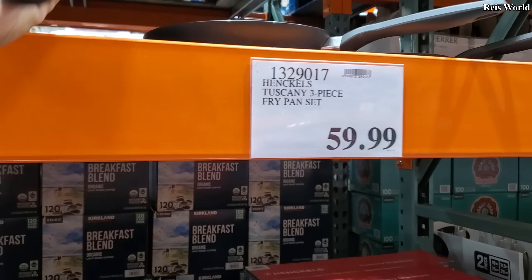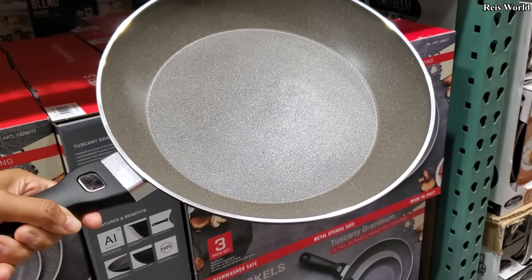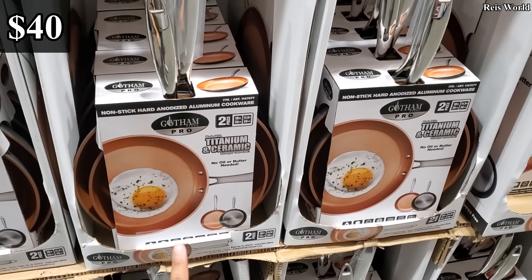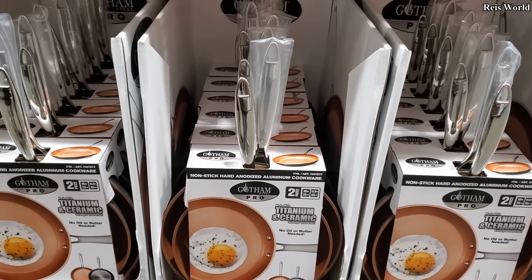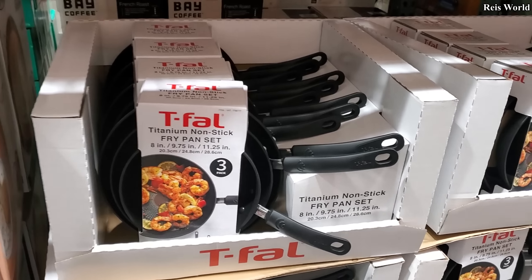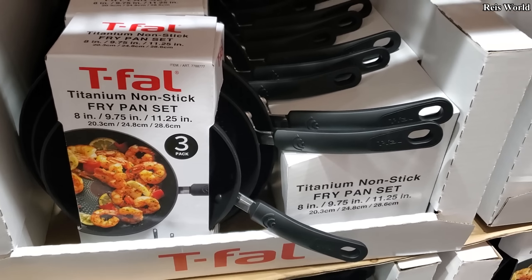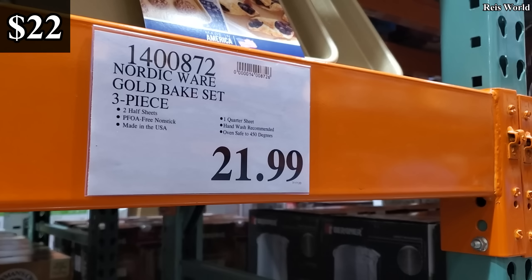Let me bring it down. Got them Steel Pro — you get two for $39.99. $25, you will get a three piece. $22, you do get the gold big set and you do get three.